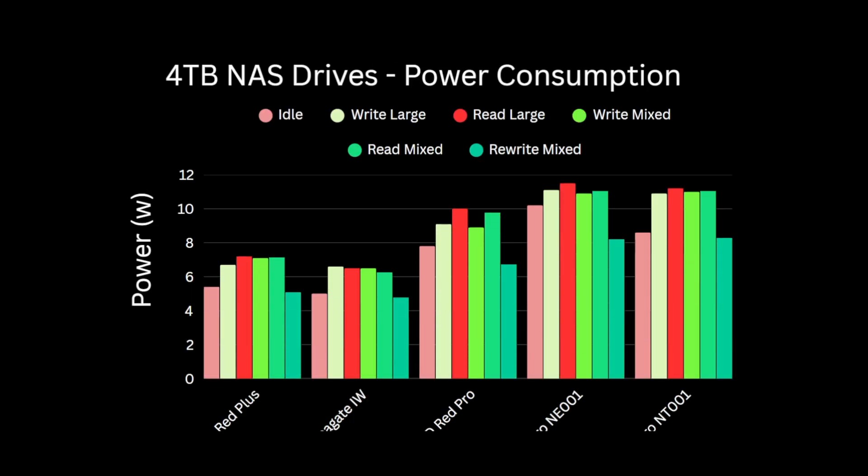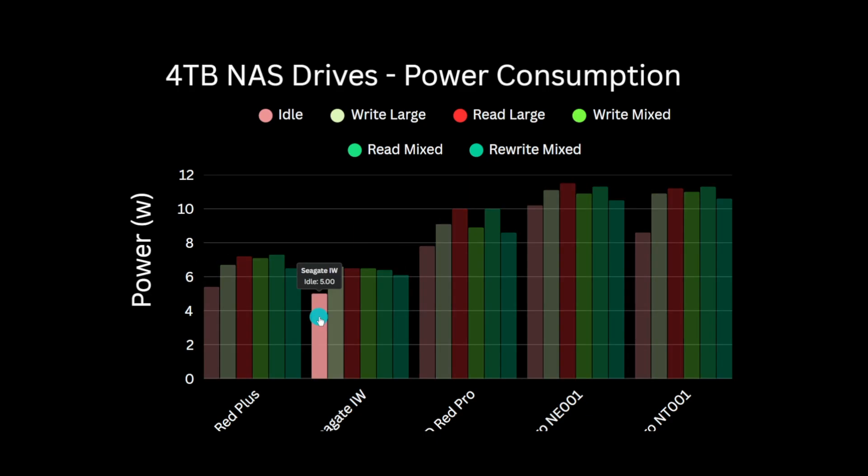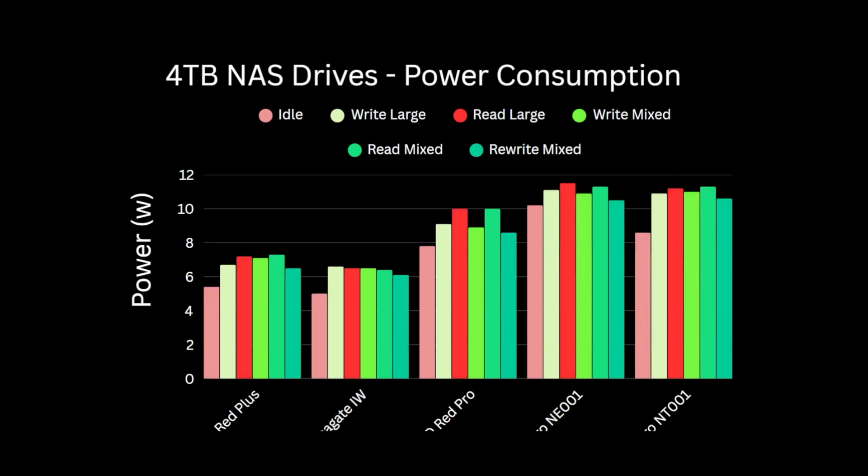Looking at the power draw — both 5400 RPM consumer units are very similar, with the Iron Wolf slightly lower on power draw at 5 watts when idle and not rising above 6.6 watts. The Red Plus is a little higher with a 5.4 watt idle and a 7.3 watt max draw during read operations. The WD Pro is juicier at 7.8 watts idle, maxing out at 10 watts during read operations, but the Iron Wolf Pros are 10% higher than this, consuming around 8.6 watts at idle and over 11 watts during large and mixed file reads. Power tests were performed in a separate USB enclosure which consumes around 1.2 watts, and this is included in all these numbers.